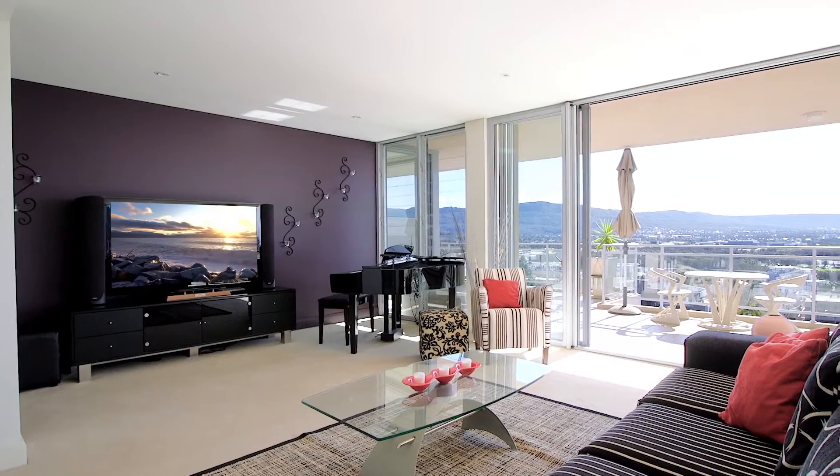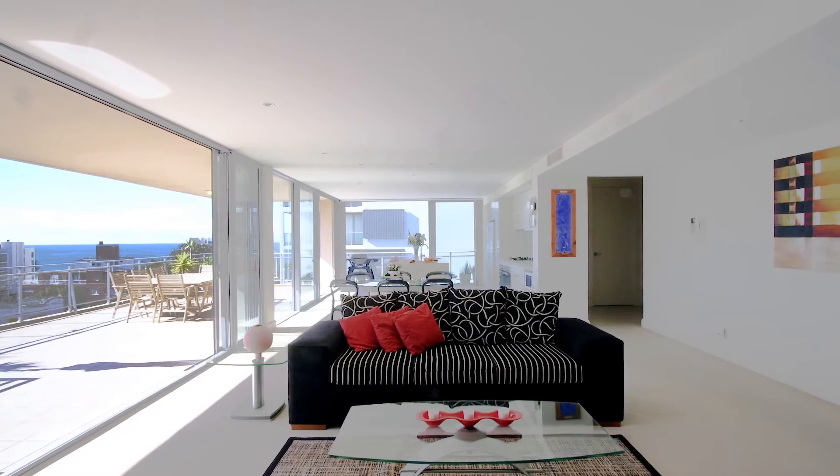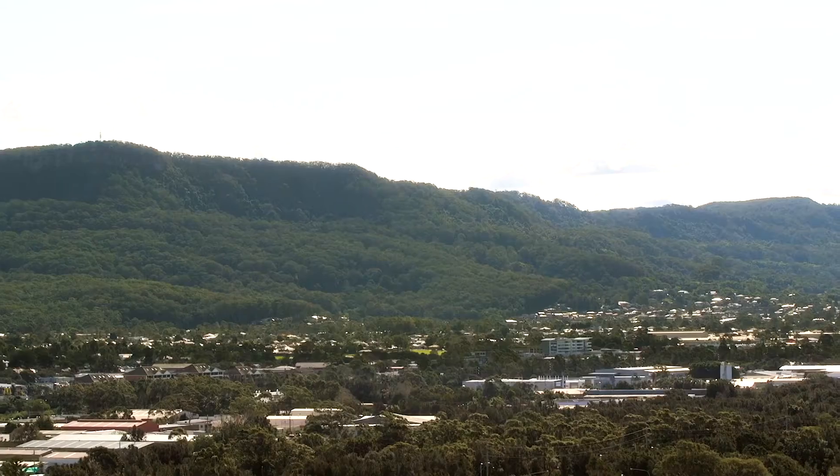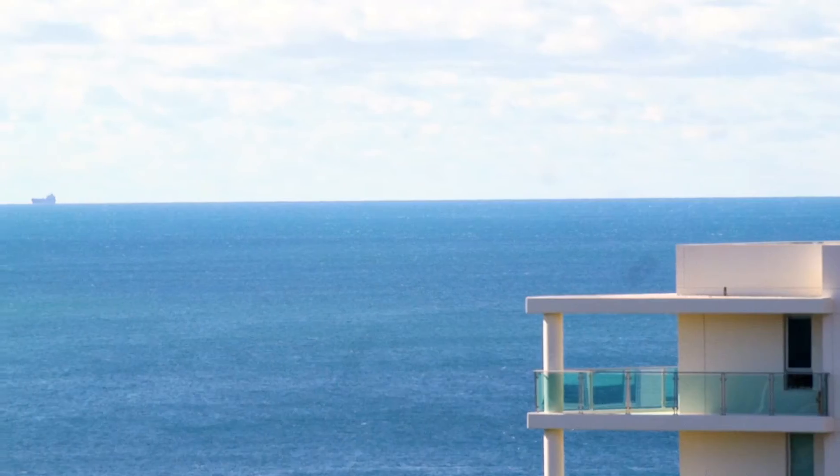Once you ascend to level 6, you are presented with a sun-drenched open space and awe-inspiring panoramic views stretching from the magnificent Illawarra Escarpment to the Pacific Ocean.